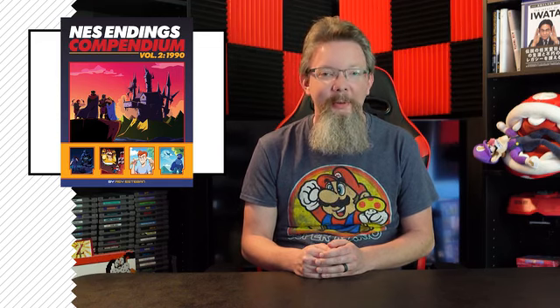Thank you all in advance for your support. I look forward to delivering another great book to you, and I'm looking forward to being back here again in the future with NES Endings Compendium Volume 3.